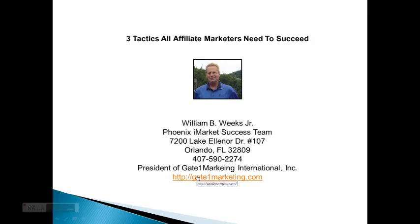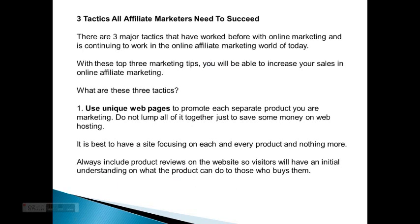Hi, this is William here and today we're going to talk about three tactics all affiliate marketers need to succeed. There are three major tactics that I worked with before in online marketing and are continuing to work in the online affiliate marketing world today. With these top three marketing tips, you'll be able to increase your sales in online affiliate marketing.